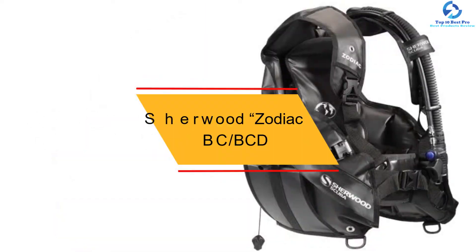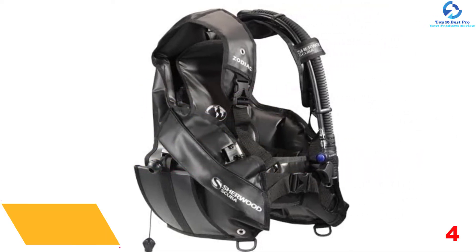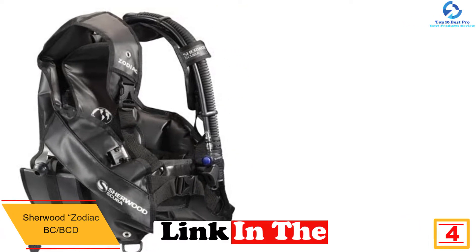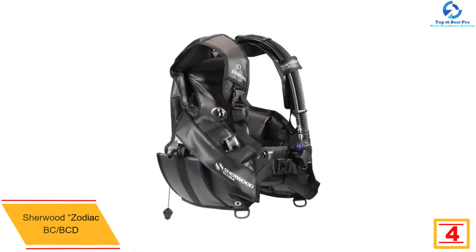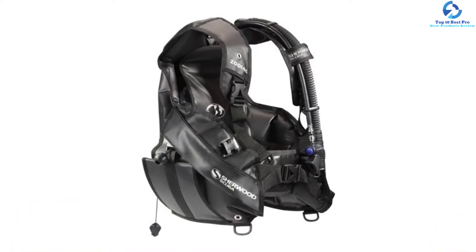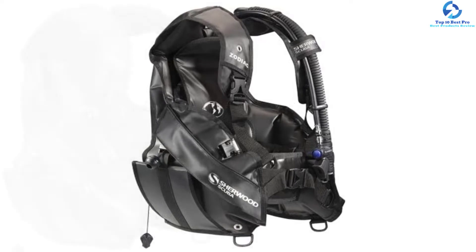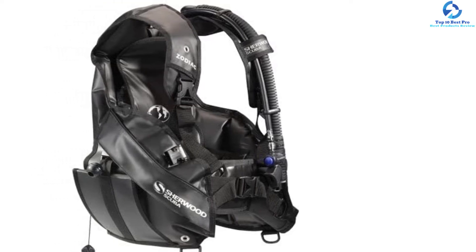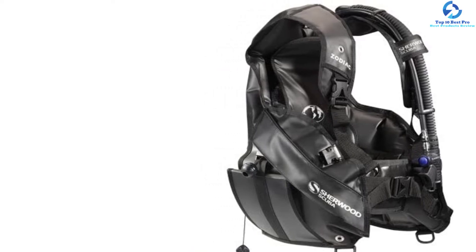At number 4, we have the Sherwood Zodiac BC BCD. It has an extremely durable material construction for extended use that also dries faster to facilitate smooth and continuous use. It is lightweight to prevent fatigue. It has an integrated system that is simple and effective. The BCD comes in five different sizes so you can choose the one that perfectly fits your needs. It also comes with easy-to-load pockets that can accommodate up to eight pounds of weight capacity.